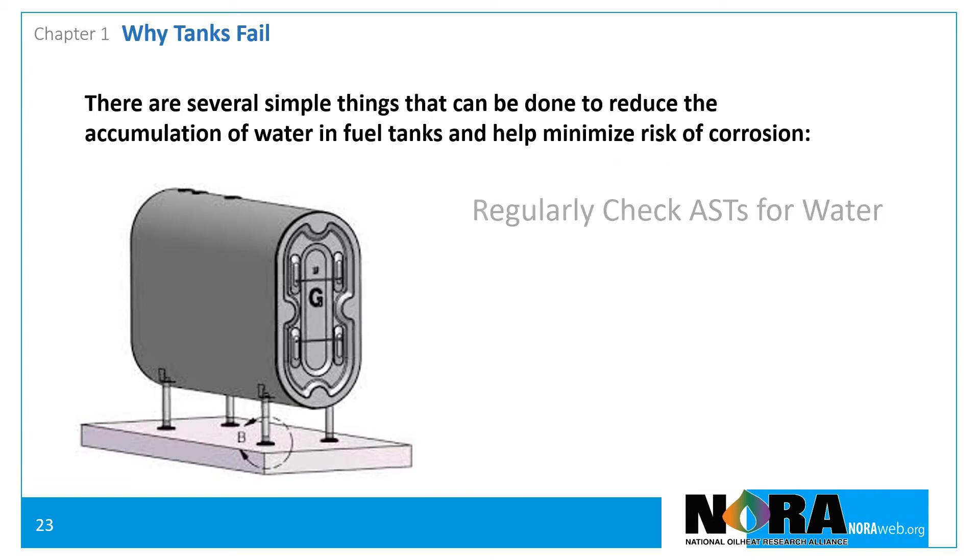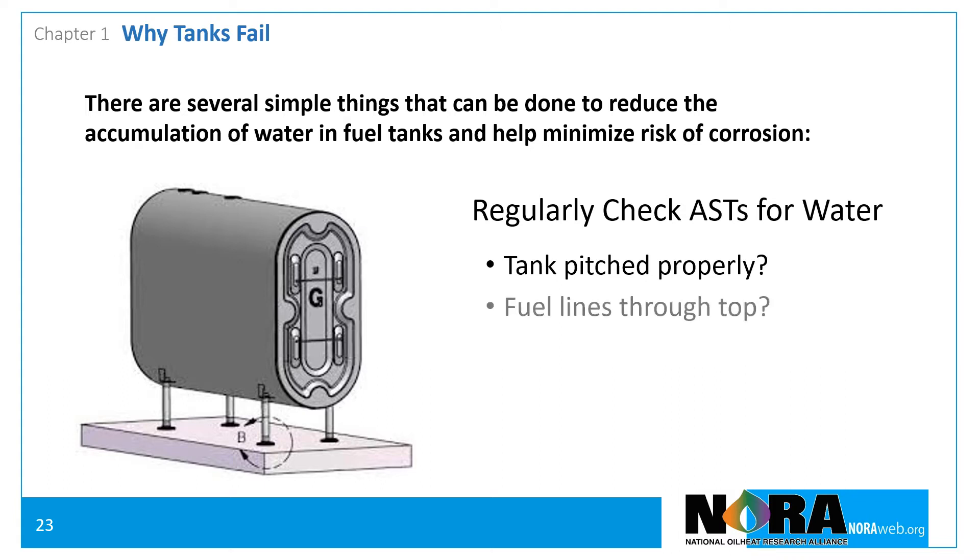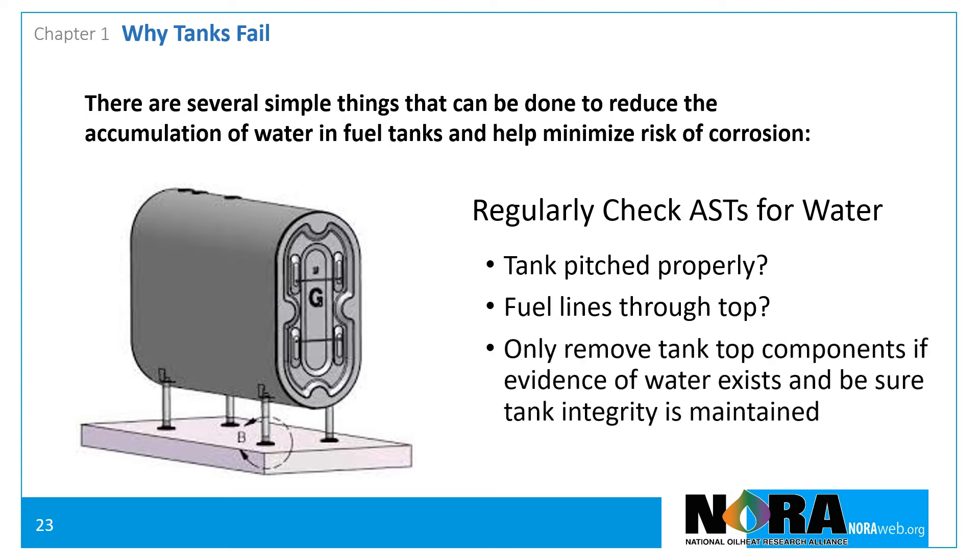Checking basement tanks for water presents a unique set of challenges. In some cases, the tank is not pitched towards the bottom fitting, and in other cases, the bottom fitting was plugged at the time of installation. Tank top component removal to facilitate tank gauging should only be done when evidence exists that water may be present, such as excess water in the filter, rust in the fuel unit, or filter canister. Removal of tank top fittings requires those fittings be properly sealed after gauging is completed to ensure tank integrity is maintained.